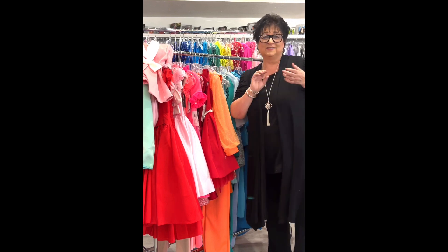Hot coral jumpsuit by Rachel Allen — the sleeves are sheer, it's in a nice scuba fabric, and the top has an overlay of stretch netting fabric. Little girls size 12, retail $358, on sale for $149.